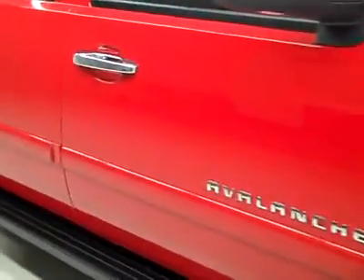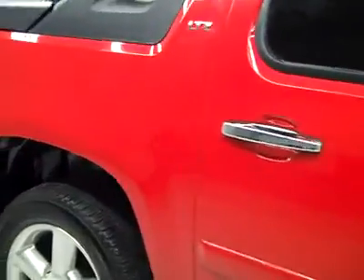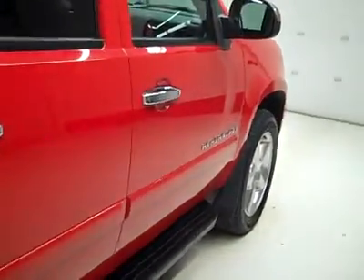It's a one owner vehicle with a clean Carfax. Down this side you can see just how clean, shiny, and reflective the paint is — no dings or scratches. That's why we make these videos, because these are used vehicles and we want to show you exactly what kind of condition they're in before you make your trip here, so there's no surprises.